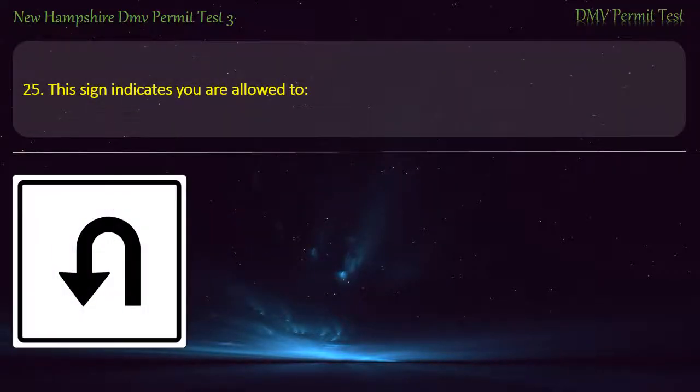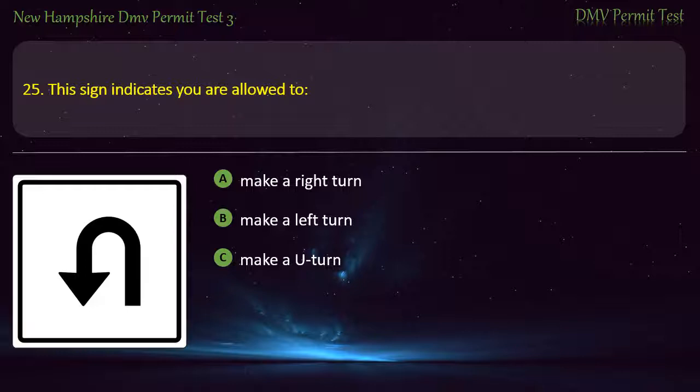Question 25. This sign indicates you are allowed to: Make a right turn; Make a left turn; Make a U-turn; Go straight. Answer: Make a U-turn.